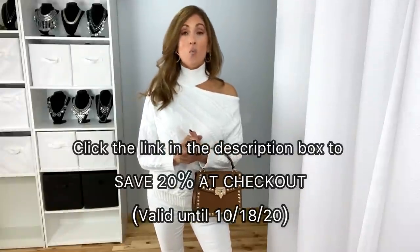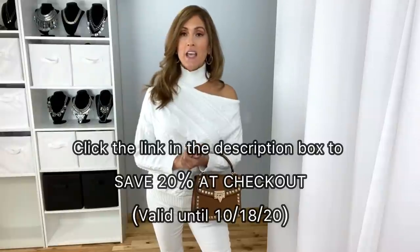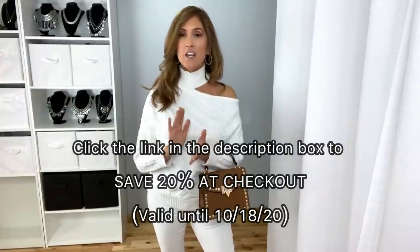For reference, everything that I'm wearing is either a size small or size 4, and I am 5 feet 4 inches tall, about 125 to 130 — I kind of fluctuate.